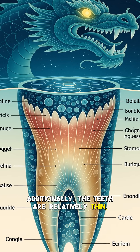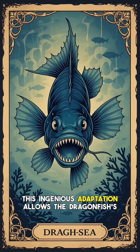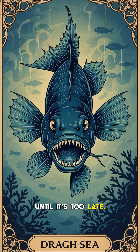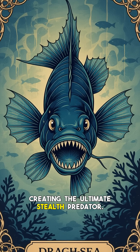Additionally, the teeth are relatively thin, further reducing light scattering. This ingenious adaptation allows the dragonfish's wide-open mouth to effectively disappear in the gloom, giving prey no warning until it's too late. It's a perfect example of evolution creating the ultimate stealth predator.